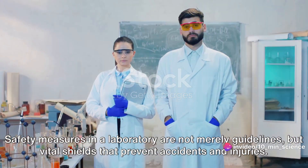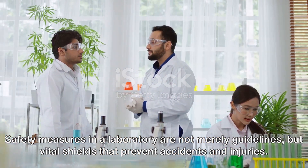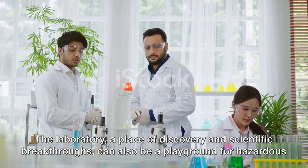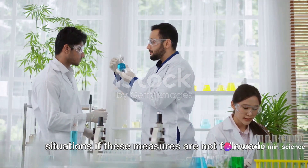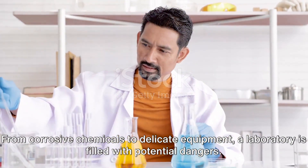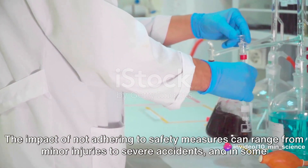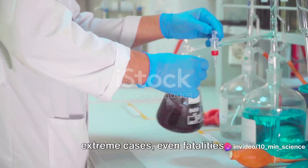Safety measures in a laboratory are not merely guidelines but vital shields that prevent accidents and injuries. The laboratory, a place of discovery and scientific breakthroughs, can also be a playground for hazardous situations if these measures are not followed. From corrosive chemicals to delicate equipment, a laboratory is filled with potential dangers. The impact of not adhering to safety measures can range from minor injuries to severe accidents and, in some extreme cases, even fatalities.